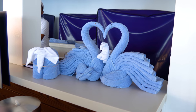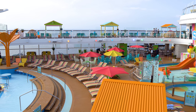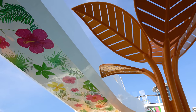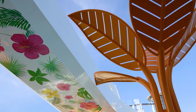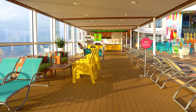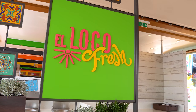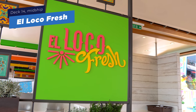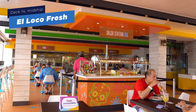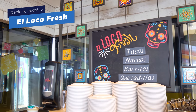What I really love about the pool deck is just how many views there are — it's very open. Now, it's been about two seconds since we've talked about food, so let's talk about more food. El Loco Fresh is the complimentary Mexican restaurant on the pool deck, offering tacos, nachos, burritos, and quesadillas.